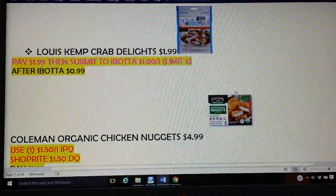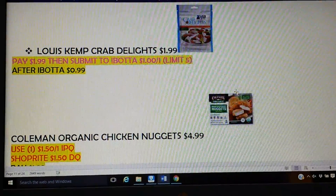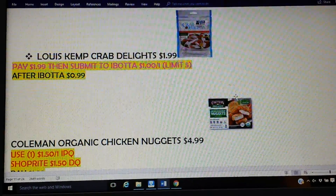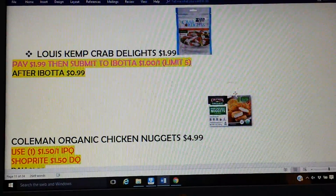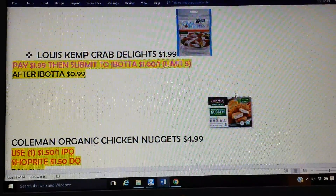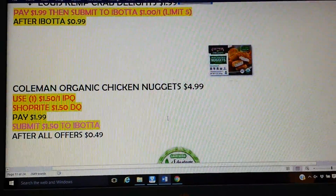I love this for my salads. I like the Transocean better, but Louis Kemp is just as good. The Louis Kemp Crab Delights are $1.99 this week. There are no coupons — digital or anything — but Ibotta has a dollar rebate with a limit of five. If this is something you know you like, I would definitely stock up. You can freeze these if you want to. You'll pay the $1.99, submit your dollar to Ibotta, and after your rebate that is $0.99 — for sure a good price.